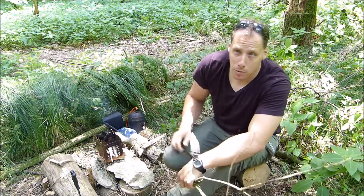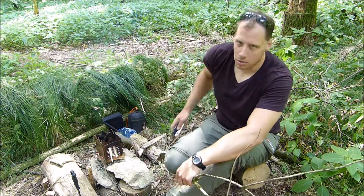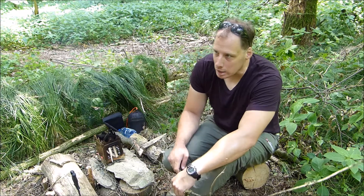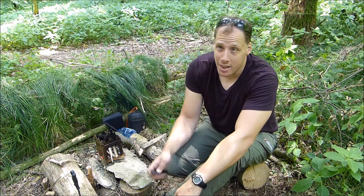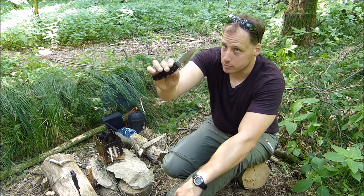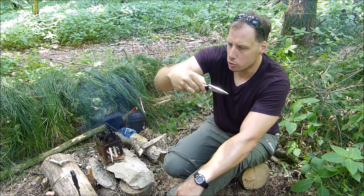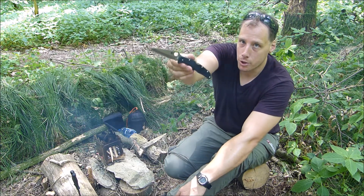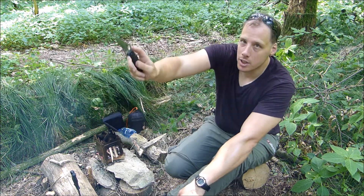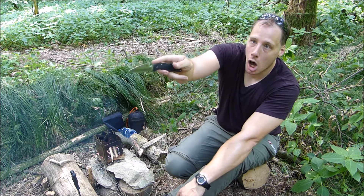However, my most used knife when I'm not outdoors — when I run around in a suit or just move around in a more civilized context — is the Spyderco Endura 4. It's a beauty. Looks a little bit like a claw.